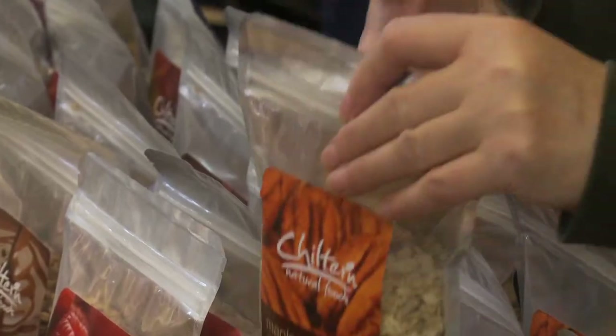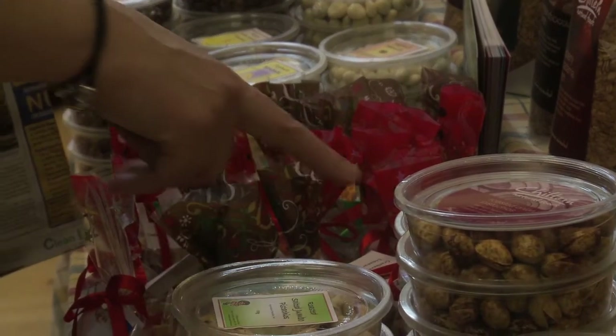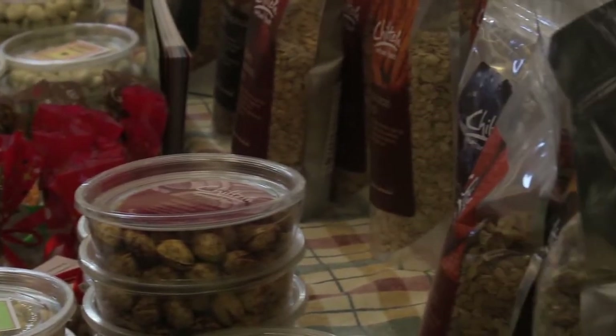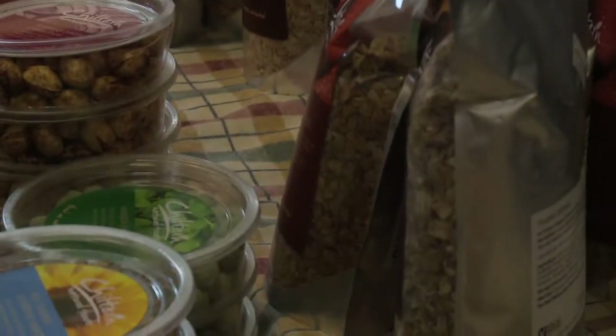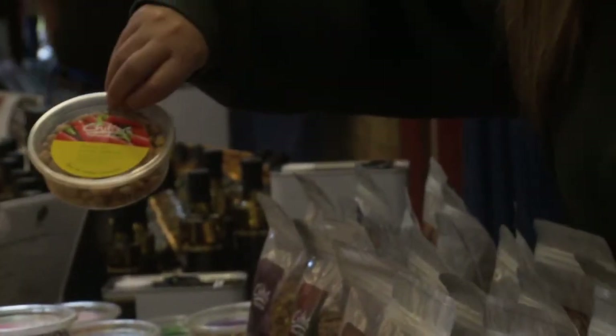We've got everything from rosemary toasted almonds to tamari roasted almonds. Tamari is a wheat and gluten free type of soy sauce — tastes kind of like Marmite. We've got different spices like lemon juice powder and chili powder in the lemon chili. We have the Thai chili and lime ones — we actually grind up the spices. We grind up kaffir lime leaves, lemongrass, and a whole bunch of other spices.